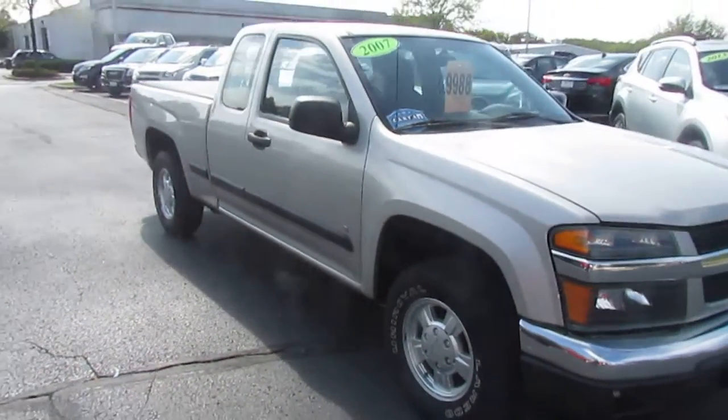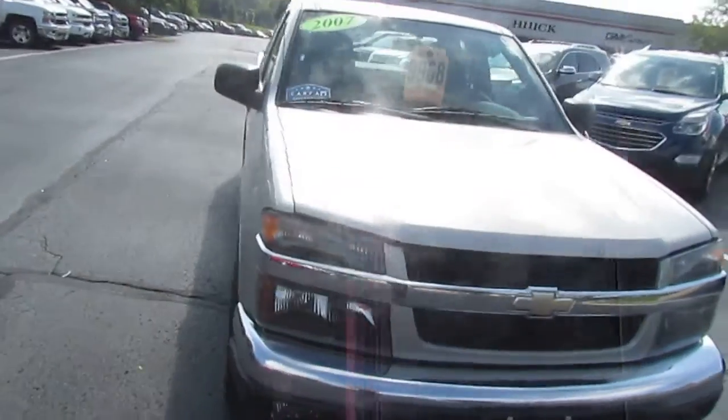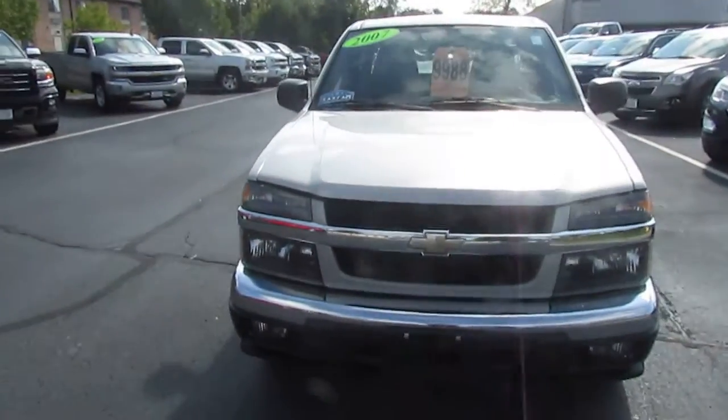Hi Kerry, this is Brad over at Burtness. I figured I'd just send you a quick video on a 2017 Chevy Colorado.